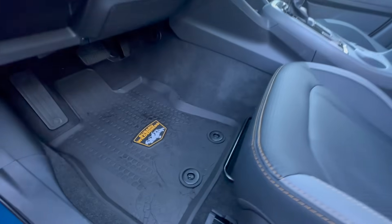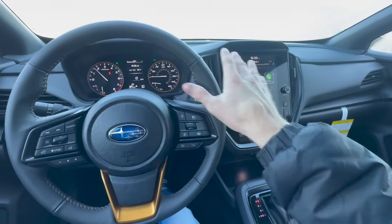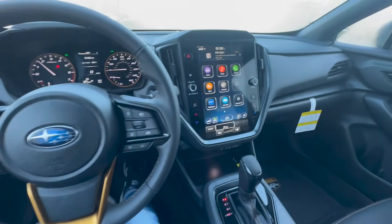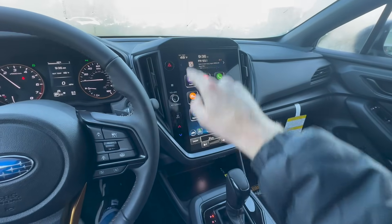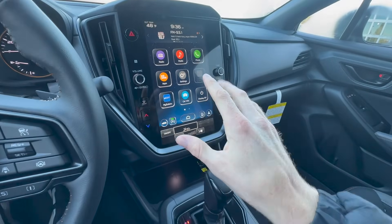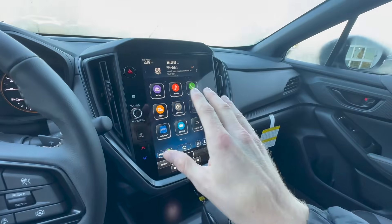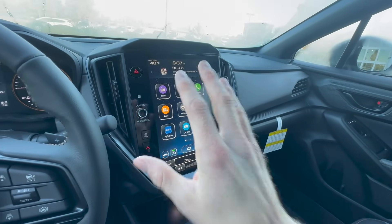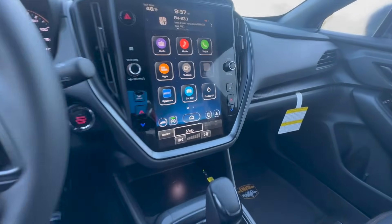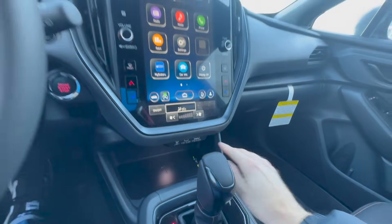The all-weather floor mats come standard on the Wilderness trim and carry over that same design seen in the cargo area. As we've seen in the other 2024 Subaru Crosstrek, they have moved to the large 11.6-inch touchscreen display. Now, not only do you have a wireless charger standard on the Wilderness trim, but you have wireless Apple CarPlay and Android Auto, making it easy to hop in and go. If you still want physical cables, you have USB-C and USB-A connections as well.